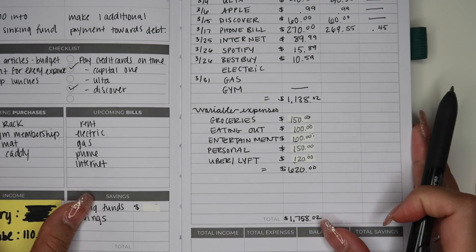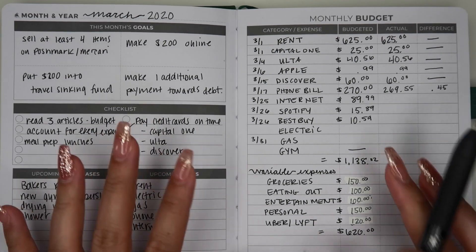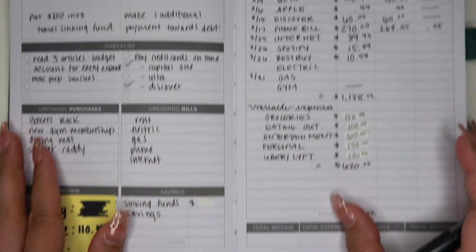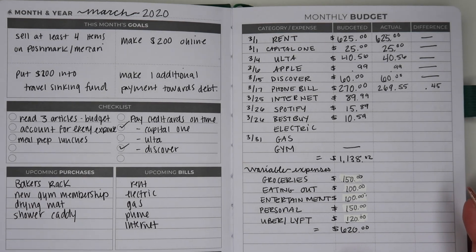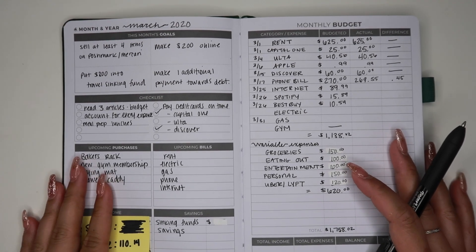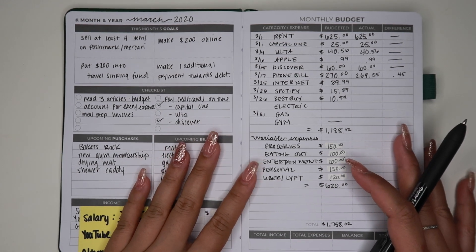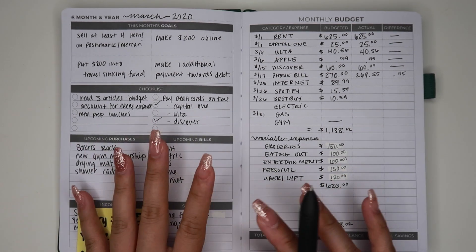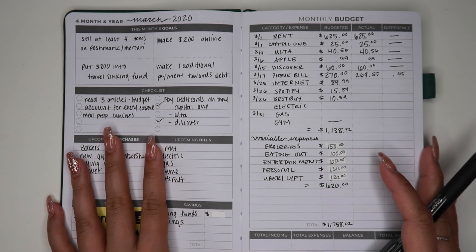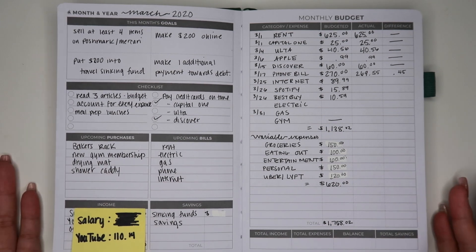I personally do not do a zero-based budget. A zero-based budget, if you're not familiar, is where you allocate every single dollar of your income to somewhere. I don't do that — I can't do that, and I don't feel comfortable doing that. I like to always have a cushion in my checking account. I can't have just a hundred dollars sitting there — I need a cushion just in case. This is what I work with, and this is how I do my budget.